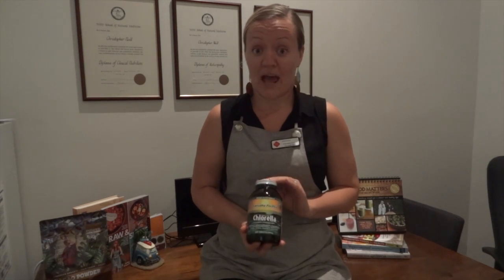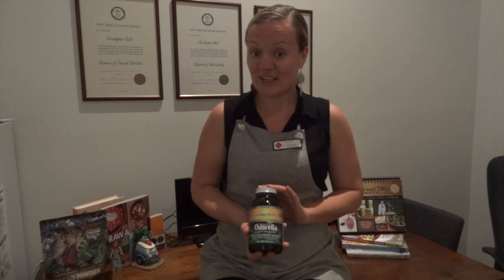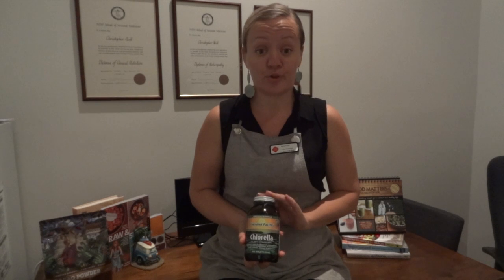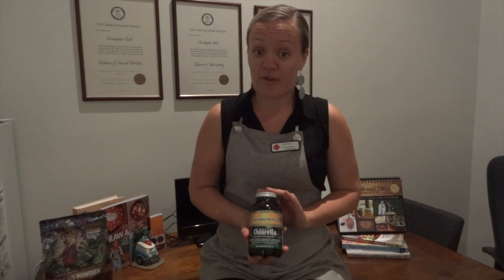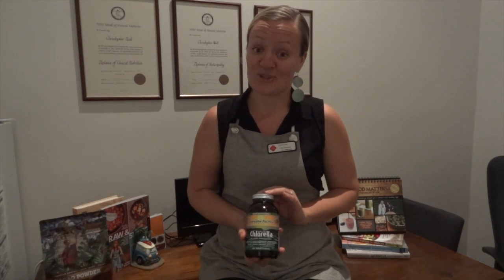Chlorella, on the other hand, comes from the ocean. It's a single-celled algae and it's coloured green, so it does contain some chlorophyll, but it's actually a nutritional powerhouse. It's packed full of vitamins and minerals and it's really high in protein. We use it as a great detoxifier, but it's also used as a natural supplement due to its high vitamin and mineral content.